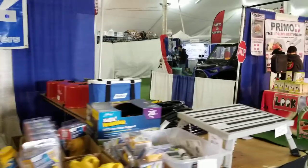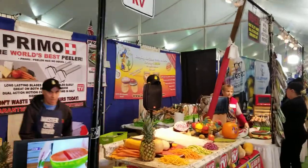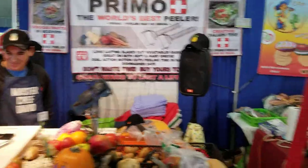We've got power plugs here, and more people coming into the tent. Then we've got food products — chopper, dicer, slicers, peelers, all that stuff. So if you're hungry, come by this booth.